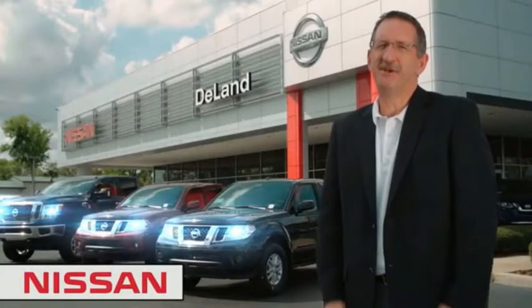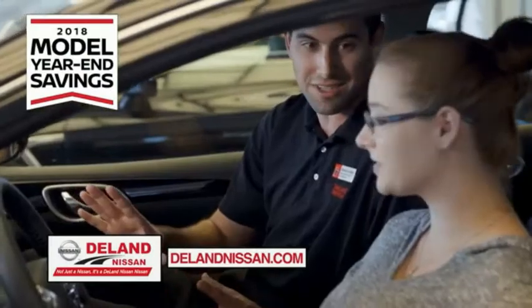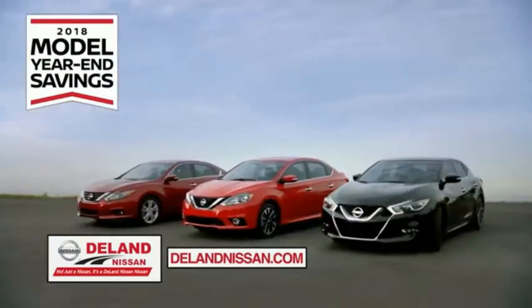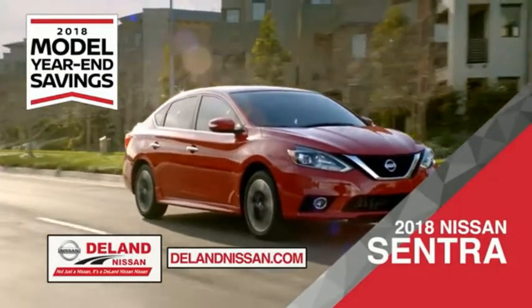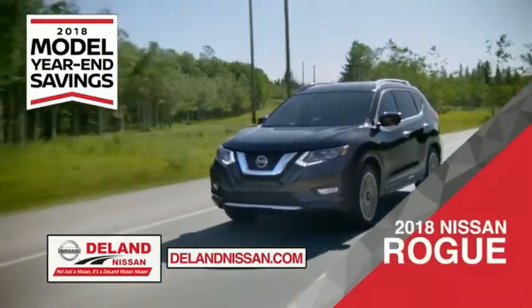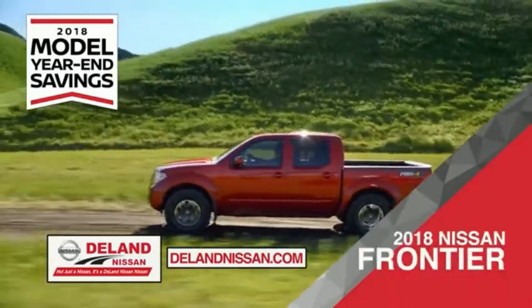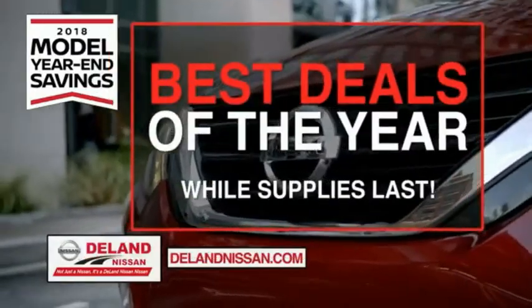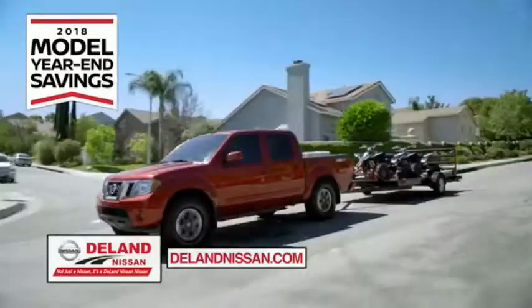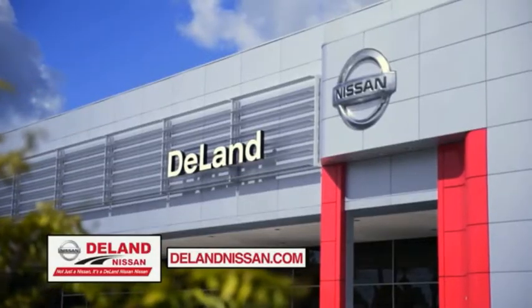I'm Kurt Dine — before you buy, give us a try. Get ready to play big and save big with Delan Nissan during the 2018 model year savings event. Save on the 2018 Nissan Sentra, the family-friendly 2018 Nissan Rogue or Rogue Sport, or work smart and play hard in the 2018 Nissan Frontier truck. Save big on all 2018 models before the end of the year, while supplies last. It's not just a Nissan — it's a Delan Nissan.